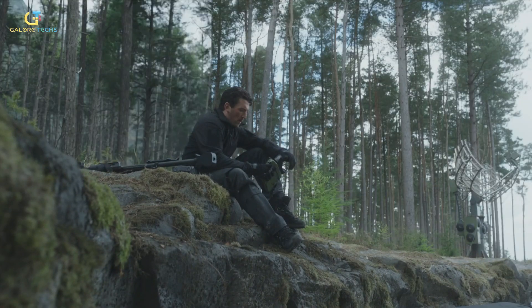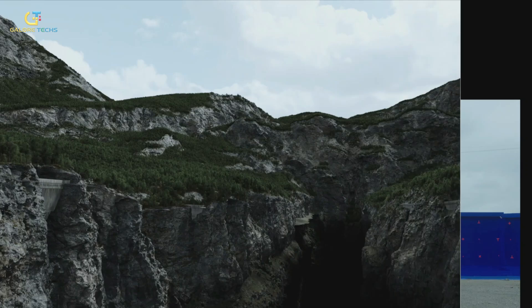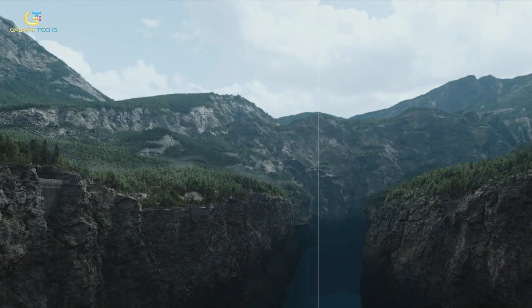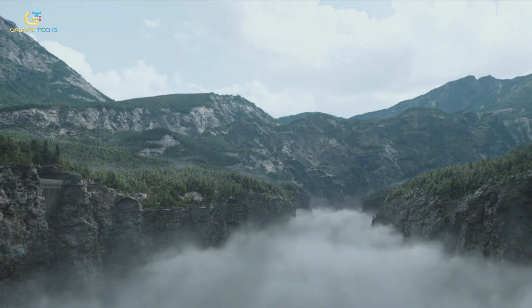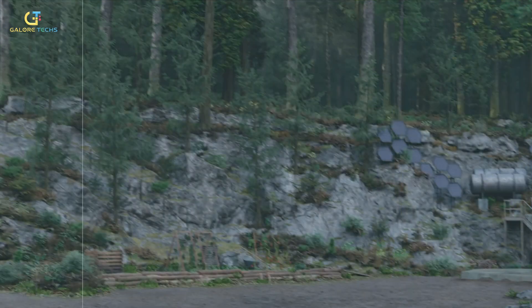To make sure the environment felt geologically sound, they even brought geologists on board. Every cliff, rock, and tree placement was checked to make sure it could actually exist in nature. That grounding in reality made the world feel immersive, but it also came with challenges.